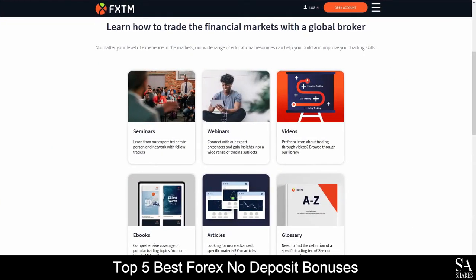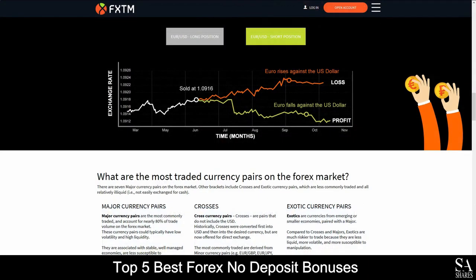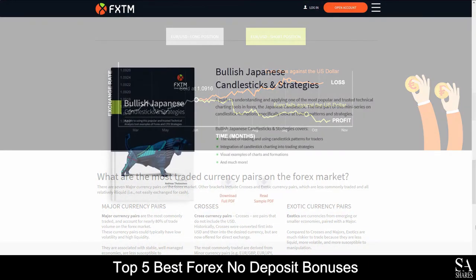FXTM also provides their very own Learning Center, which covers a video learning library, seminars, webinars, trading articles and ebooks for you to learn, watch, browse through and read as you please.